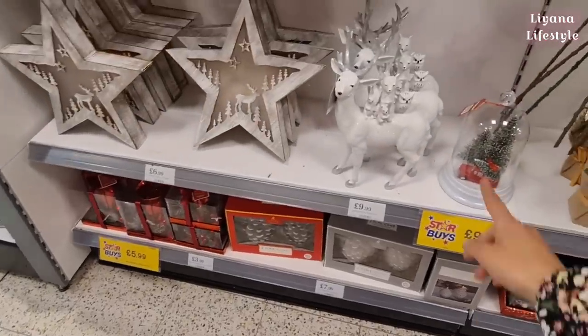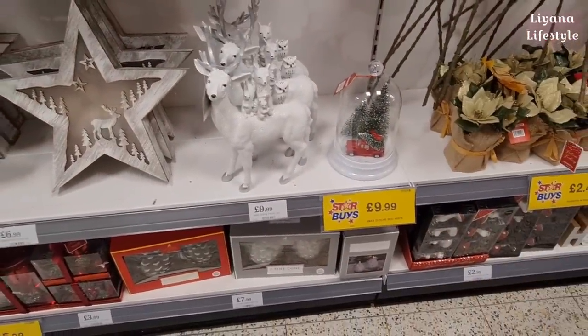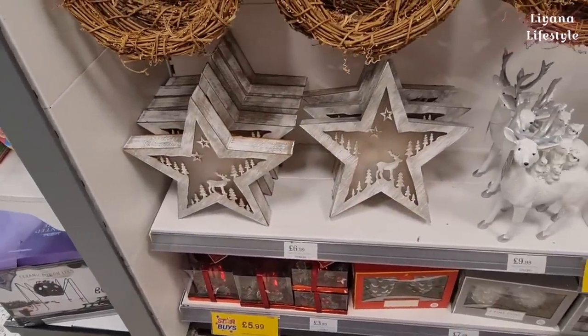These are actually LED candles - they're pine cones. I love this - it's sort of the thing that B&M does. Oh, and the cloche - that's definitely one of my favourites. I like scenes like this that light up. I think that's a good price for £6.99.